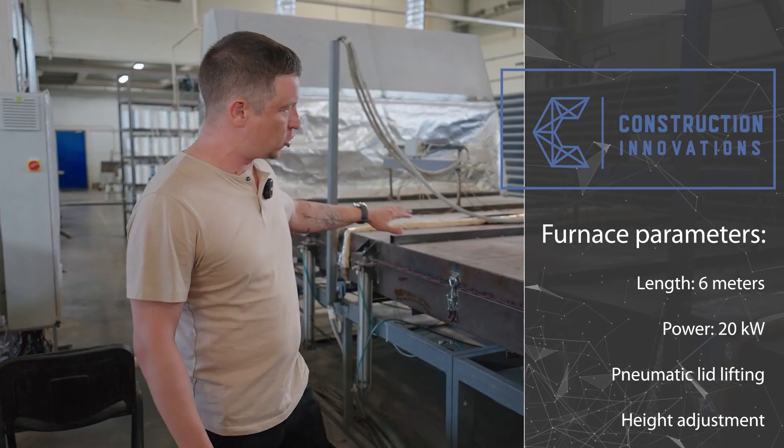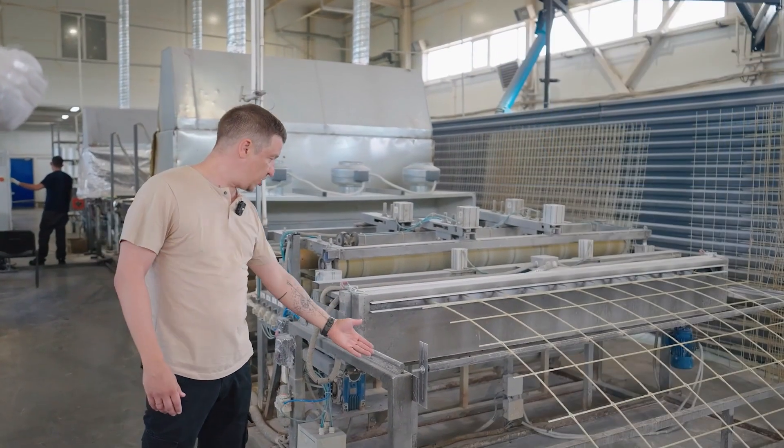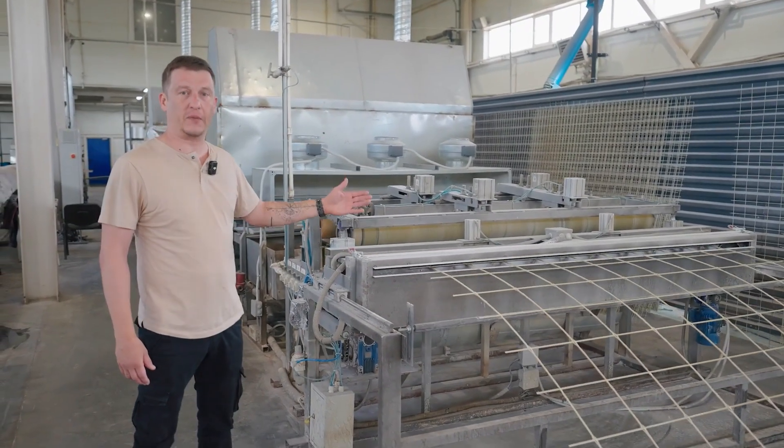There is also height adjustment so that the oven follows the deflection of the mesh. The cutting device is equipped with linear guides for parallel movement with the mesh during cutting, and is capable of cutting mesh up to 8 millimeters thick.